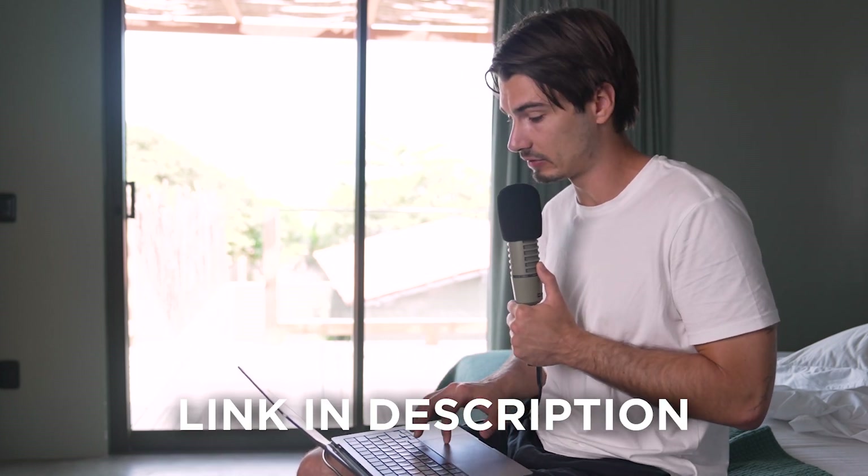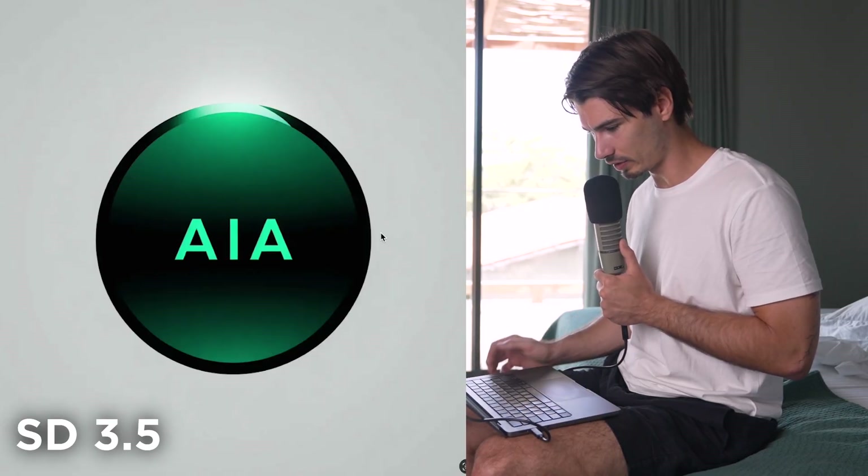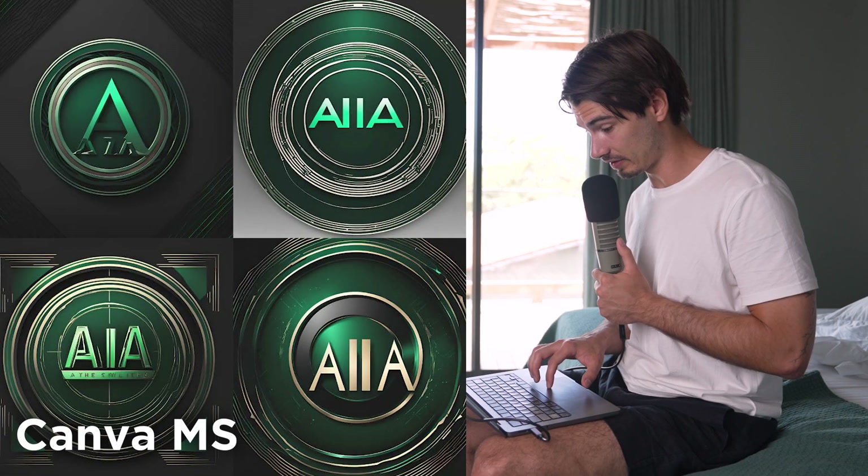Looking at what SD 3.5 produces: on the portrait photography prompt, the eyes are a bit off and just don't look real compared to MidJourney or Flux — not on the same level. On the logo prompt, the results are underwhelming compared to MidJourney, Flux, and Ideogram. Let's give it one more chance.